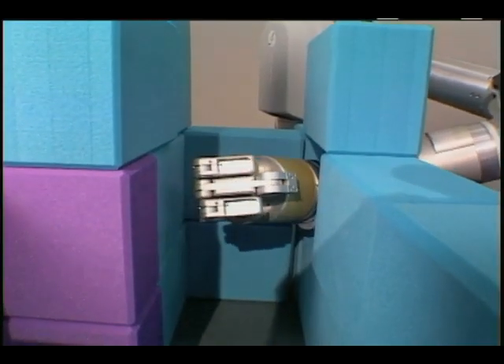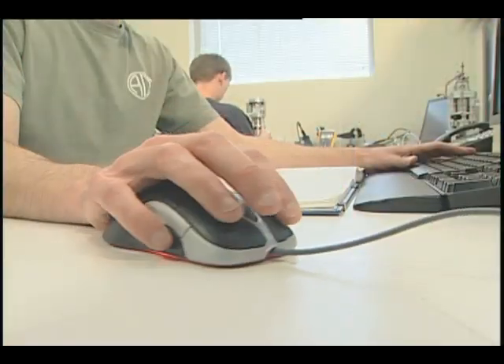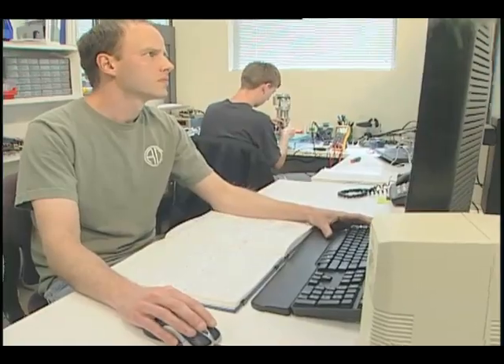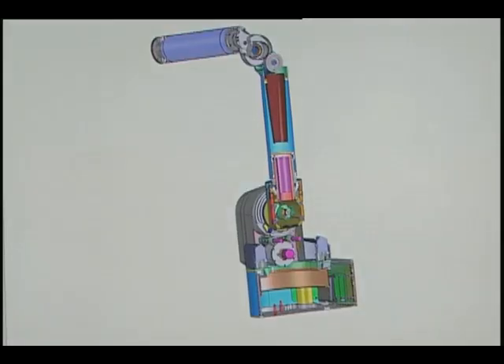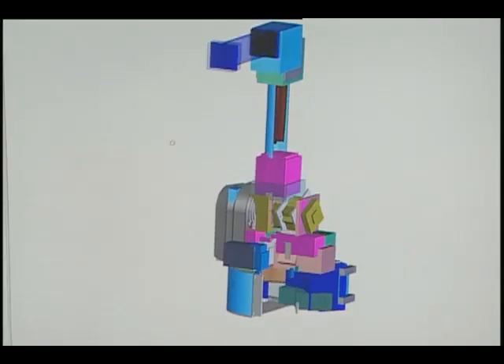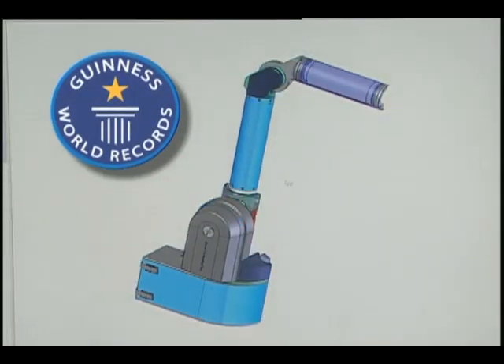The amount of dexterity that's required and the amount of sensitivity that's required is quite different than anything that's been developed before now. And therefore, NASA's had to go well outside of the norm in terms of what's been developed to date. The SBIR partnership with NASA and other government organizations led Barrett Technology to develop and build what has since been listed in the Guinness Book of World Records as the world's most advanced robotic arm.